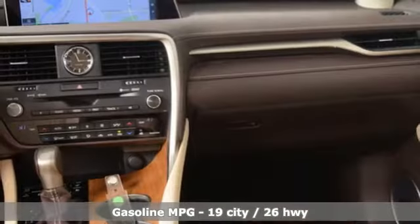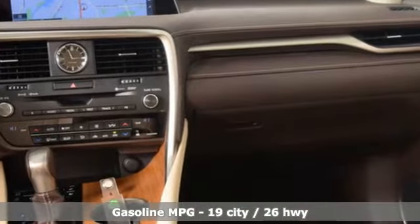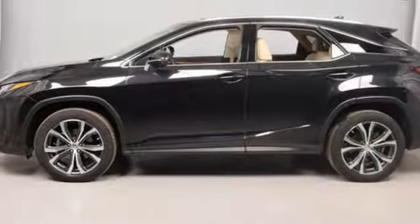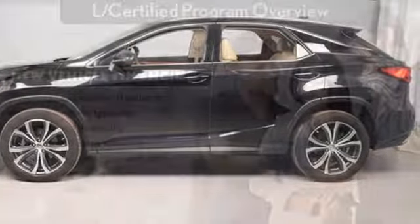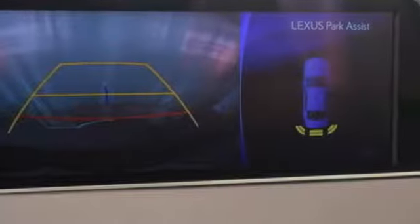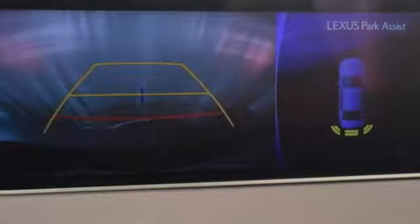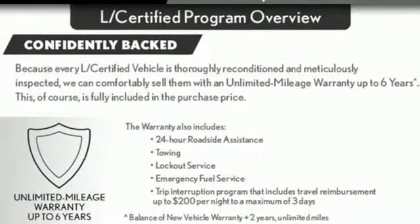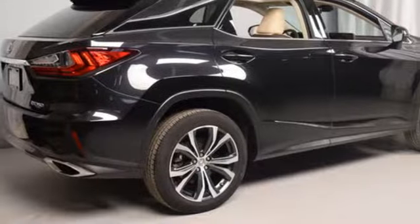V6 engine, gas pressurized shocks, integrated navigation system with voice activation, power heated mirrors, dual zone climate control, auto dimming rear view mirror, external memory control, doors and push button start proximity key, power telescoping steering column, and automatic transmission.